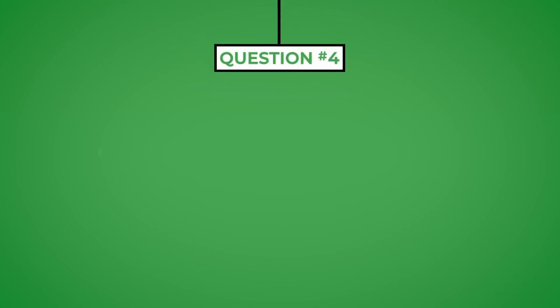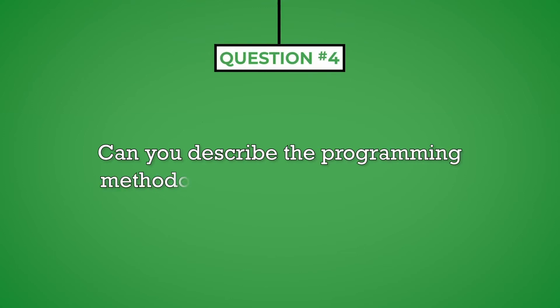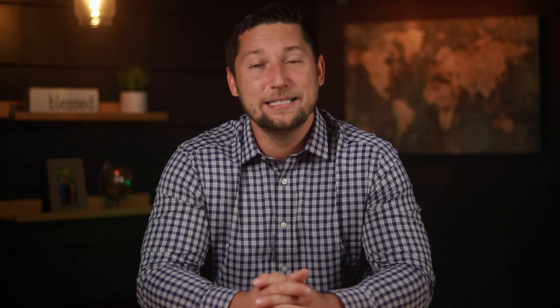Question number four: can you describe the programming methodology known as continuous integration? This technical question asks you to define a process used in your profession. As a back-end developer, you can anticipate that most of the questions you will be asked will be technical or operational. The best way to prepare for these is to review the terminology, processes, and other aspects of your job before the interview. Also, research the company you are interviewing with to determine the practices they use to create the products they develop. This will help you align your answer to their current processes.